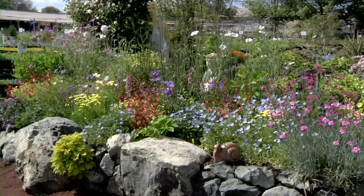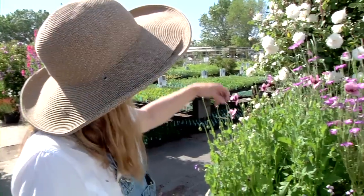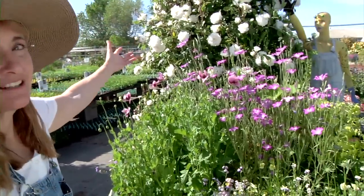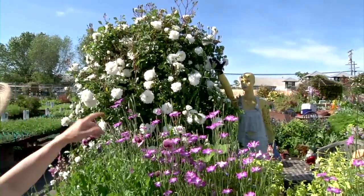We're going to go back to where we started in the earlier videos. This is where we were planting last year, and as you can see the roses are spectacular. The roses love the cold winter and everybody who's got roses is so happy.